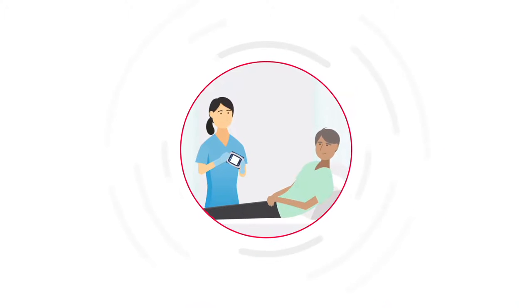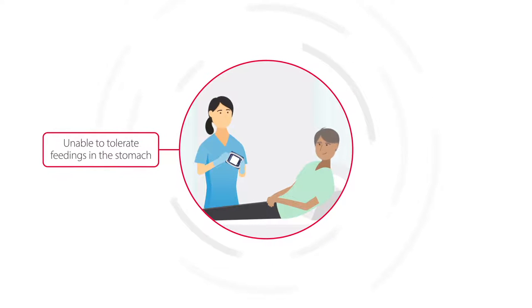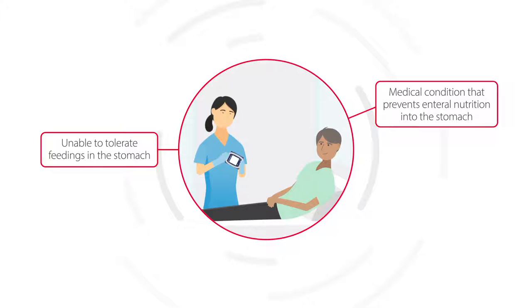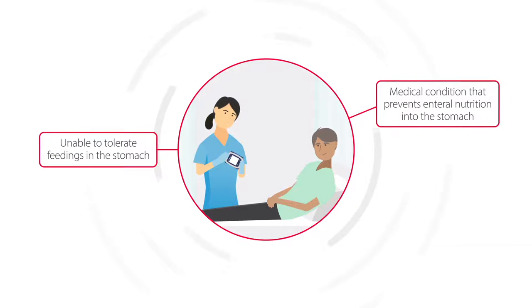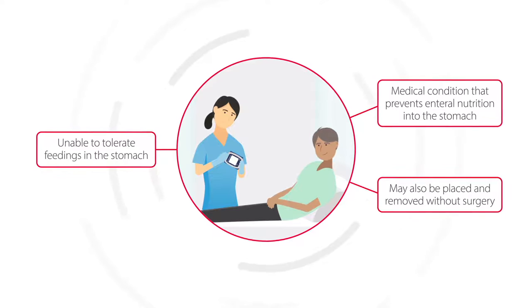NJ tubes are designed for those individuals needing enteral nutrition who are not able to either tolerate feedings into the stomach, or have a medical condition that prevents the safe delivery of enteral nutrition into the stomach. These tubes may also be placed and removed without surgery.